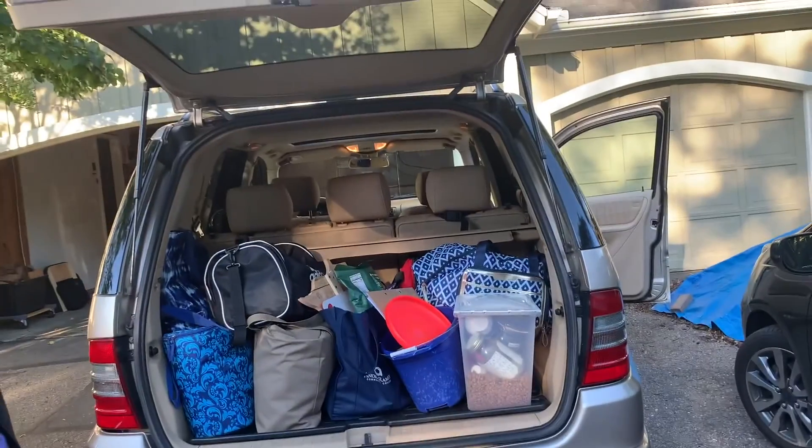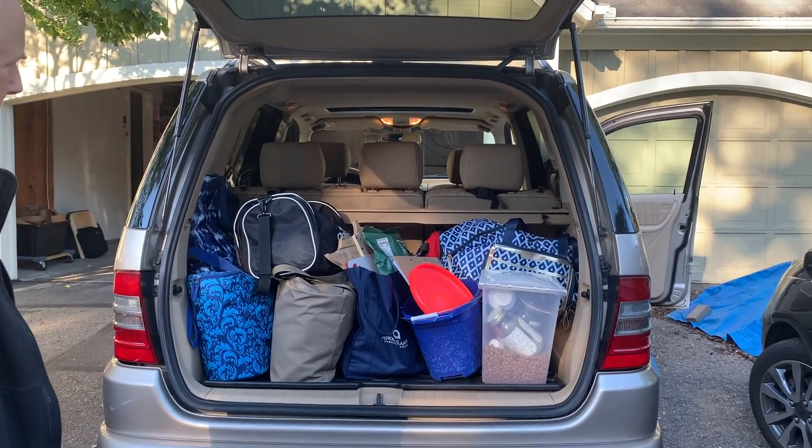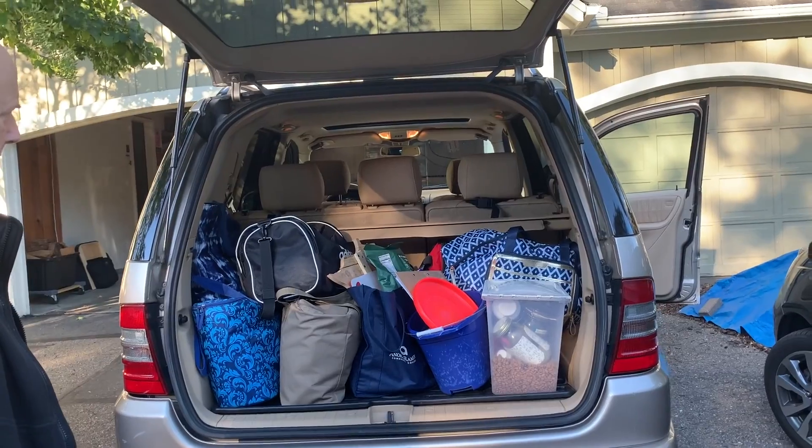What do you think of your packing job? It's masterful. Yeah, I'm impressed that it's less than half full. That's pretty good for us.